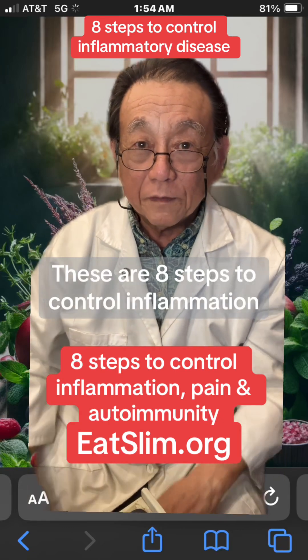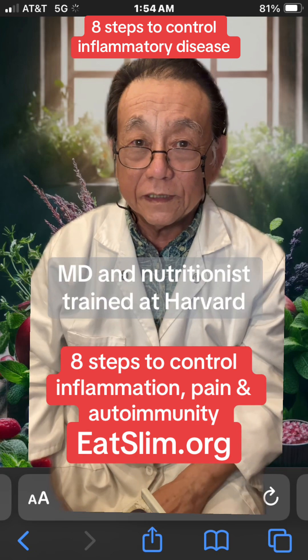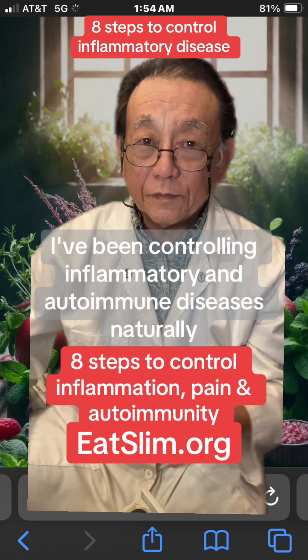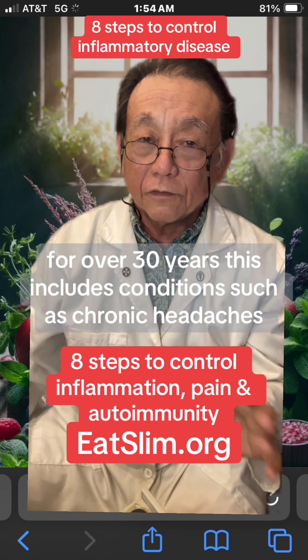These are 8 steps to control inflammation, chronic pain, and autoimmune disease. Hi, I'm Dr. Shintani, MD and nutritionist trained at Harvard.